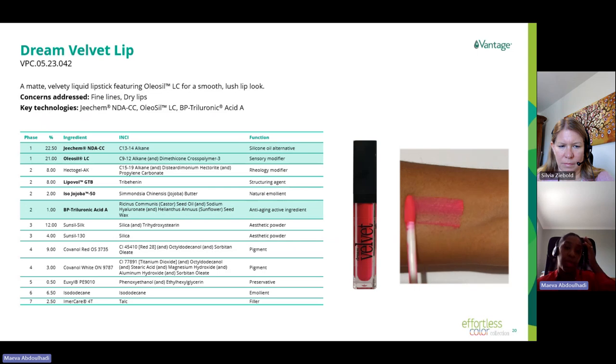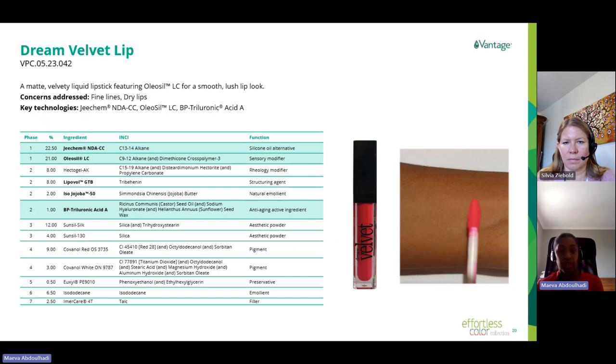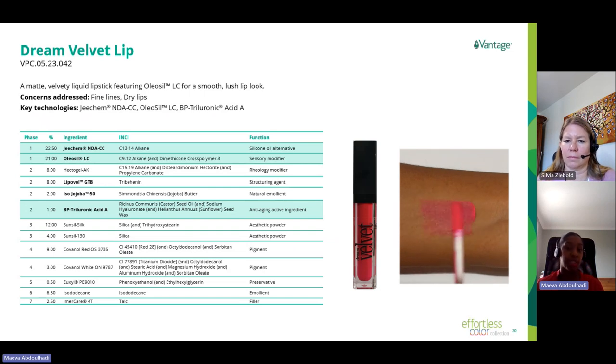We also added Lipoval GTB (tribehenin) at 8% for its structural benefits, along with Iso-Jojoba 50, our second jojoba butter. With its melting point of 50°C, it helps improve payoff while bringing creaminess, and it also leaves a matte film on the lips. Finally, BP3-Uronic Acid A is included again to hydrate and give a plumping effect to the lips. This texture has an amazing sensory: it delivers the right amount of product on the lips and is extremely soft and velvety. Coverage is buildable and can be customized depending on desired finish. Unlike traditional matte liquid lipstick, this one leaves lips very comfortable and not dry after application.